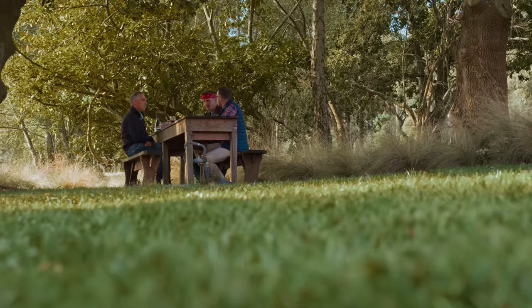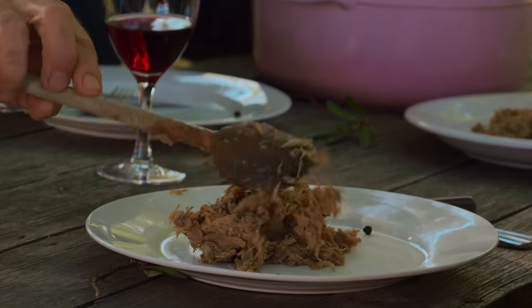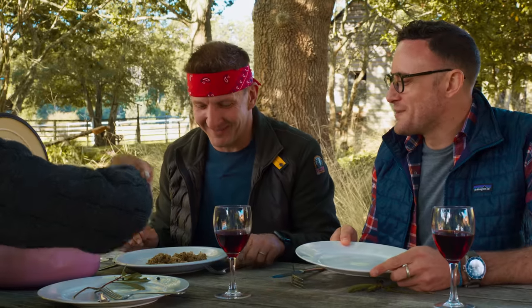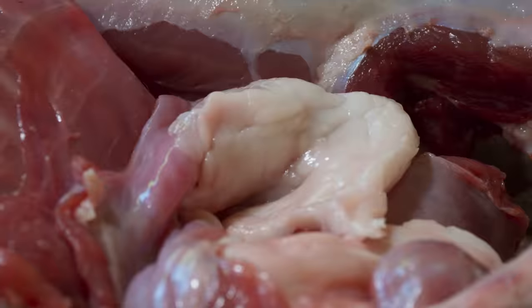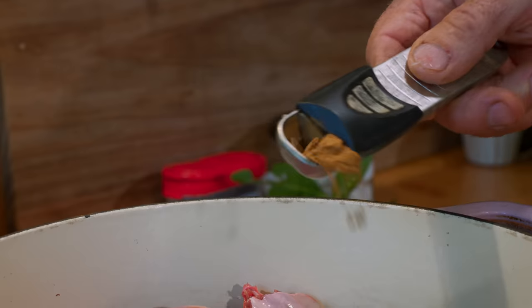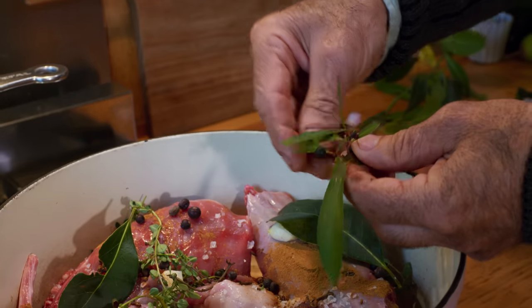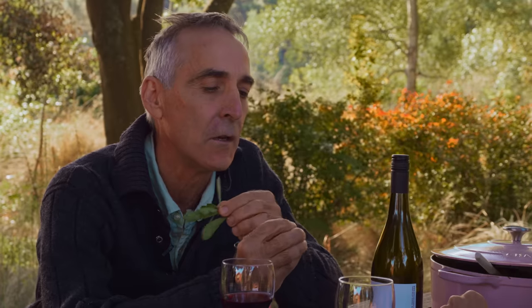Inside John's slow cooker there's possum — it looks like a pulled pork. Pulled possum! This recipe involves braising the possum meat in water and pork fat for hours, seasoned with garlic, cinnamon, salt, clove, thyme, and bay leaves. And to truly capture the essence of this land, John adds local pepper berries.